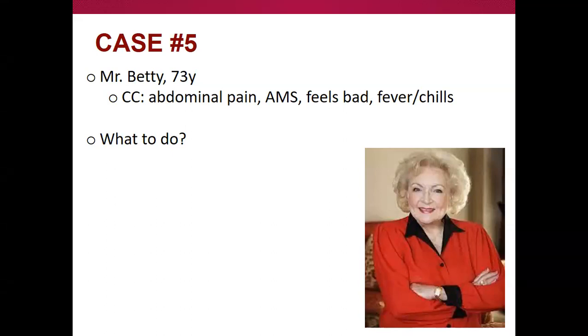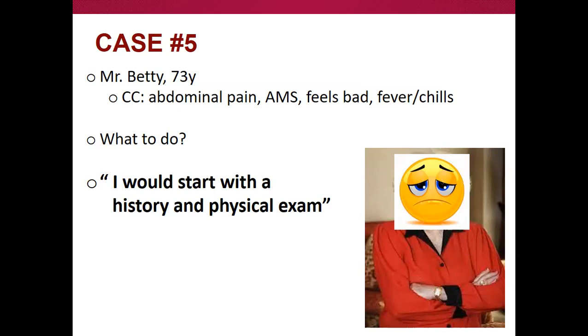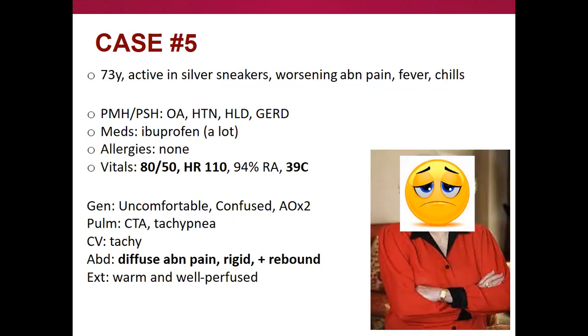Case five — Miss Betty, a 73-year-old, active in silver sneakers, presenting with worsening abdominal pain and feeling feverish and chilled. Past medical history includes arthritis with heavy ibuprofen use. Now she's hypotensive, tachycardic, febrile, and a little confused. When you feel her belly, it feels more firm, and she's screaming when you bump the table or feel her abdomen — signs pointing toward peritonitis.